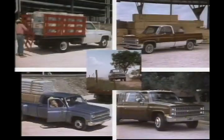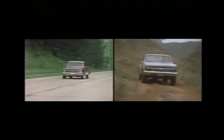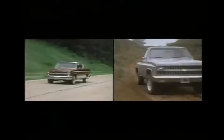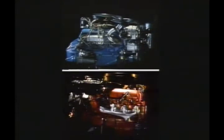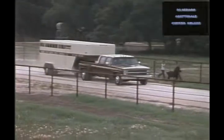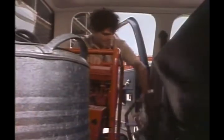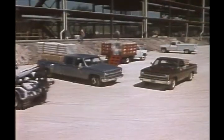With five models, three series, two-wheel and four-wheel drive, gasoline or diesel power, three levels of appearance, luxury and convenience, and a wide range of payload capacities, the biggest feature of Chevrolet pickups is the wide choice of models and options designed to meet the needs of today's buyers.